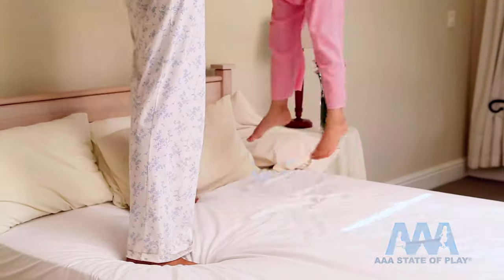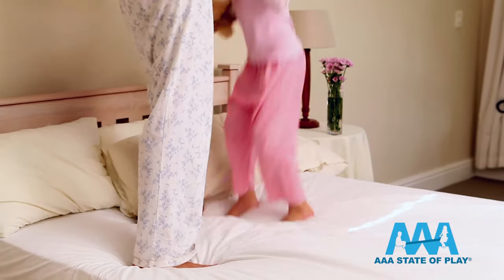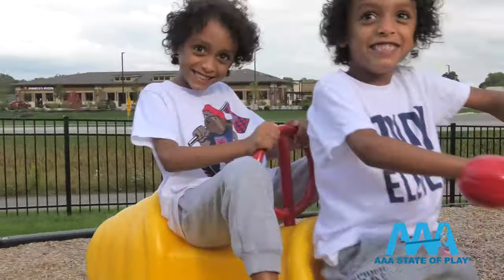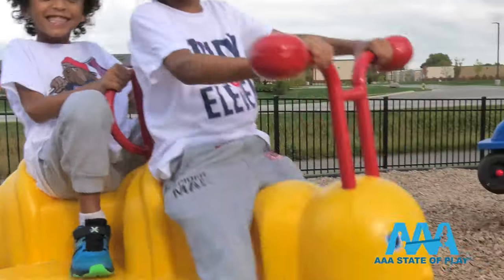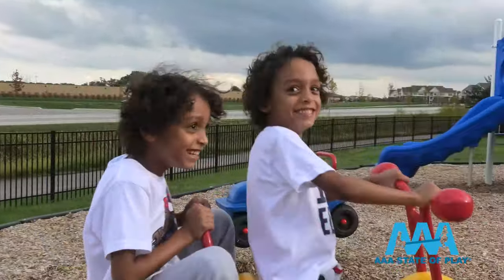Just about everyone loves to bounce. We come to it naturally, learning it at an early age, even when we're not supposed to. But bouncing is welcome and encouraged here on the playground. Triple A State of Play has a large selection of spring playground equipment and spring bouncers.